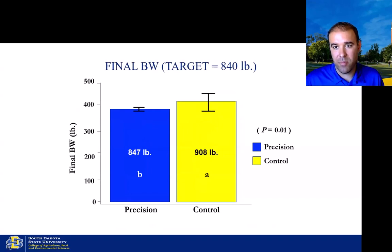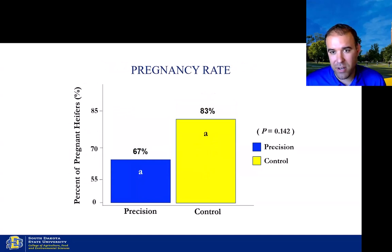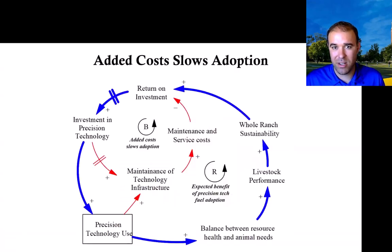For results, we found a difference in total supplement intake per head — it was lower for the precision group and saved on average about $28 per head. There was also a tighter grouping around the target body weight of 840 pounds for the precision group compared to the control. We evaluated pregnancy rates and, while not statistically different, there was a 16 percent difference in pregnancy rates, which is significant for a rancher.